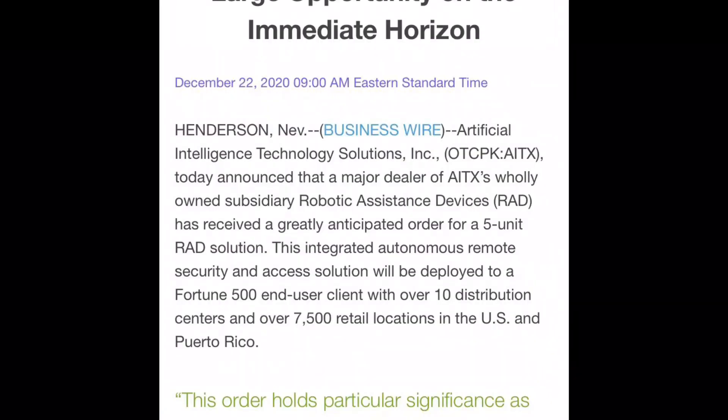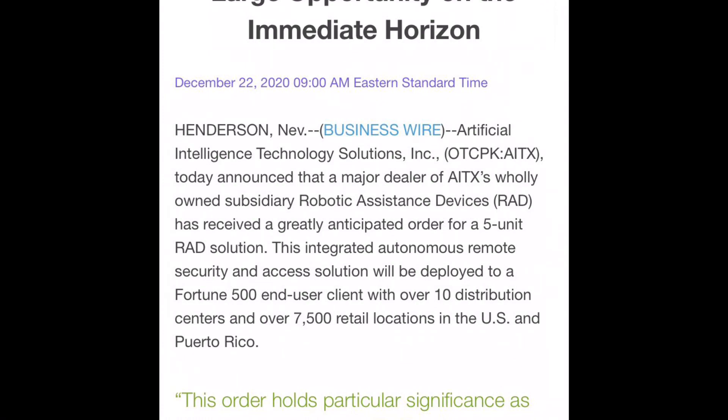So now let's look at what they have accomplished in the news and press releases. RAD has a large opportunity on the immediate horizon. On December 22nd, they announced a major deal: AITX's wholly owned subsidiary Robotic Assistance Devices received a greatly anticipated order for a five-unit RAD solution. Their products are being purchased and deployed to a Fortune 500 end-user client with over 10 distribution centers and over 7,000 retail locations in the U.S. and Puerto Rico. This is definitely good news — it means the company is getting noticed by businesses and starting to get sales.